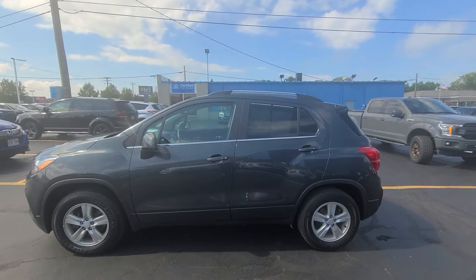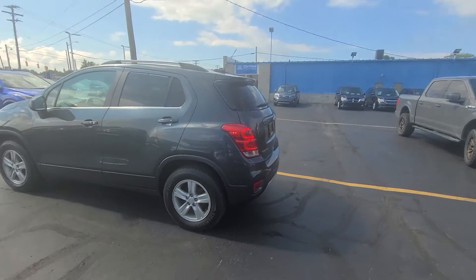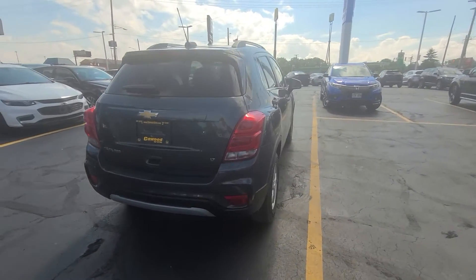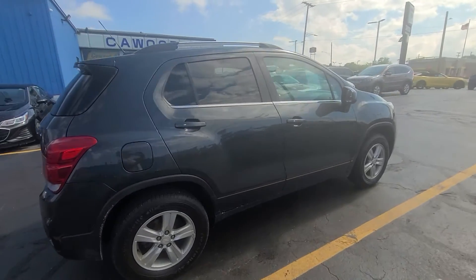Hello, this is Tracy at Kaywood Auto showing you this 2017 Trax LT SUV. It's all wheel drive in nightfall gray with a rear camera, two new tires, front and rear rotors.